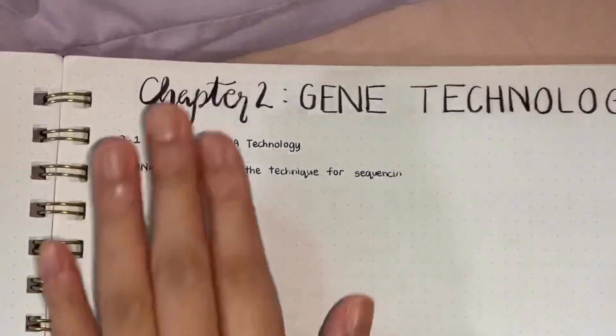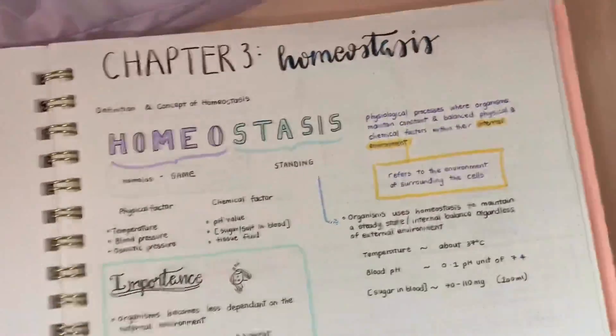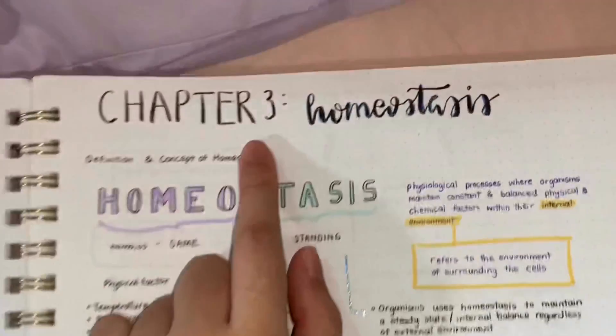Okay, chapter 2, seeing technology — but you see it's empty, because I didn't have time to do that before the midterms. So, chapter 3 is homeostasis.